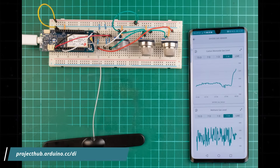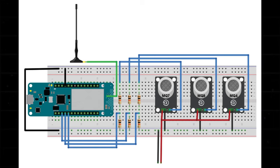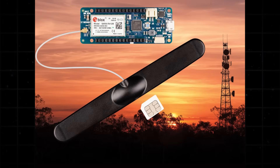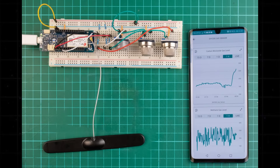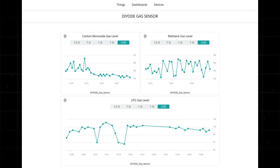A project shared by Diode Magazine uses a local LTE-M SIM card to send data over the cellular network, removing the need for Wi-Fi or wired Internet. Real-time gas readings from the sensors are sent to the Arduino IoT Cloud, where the data can be monitored from anywhere.